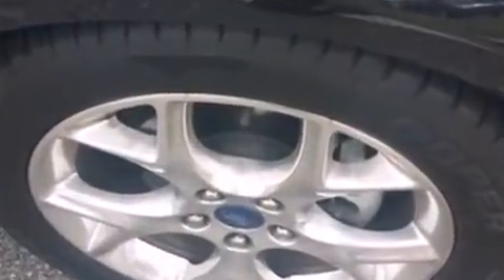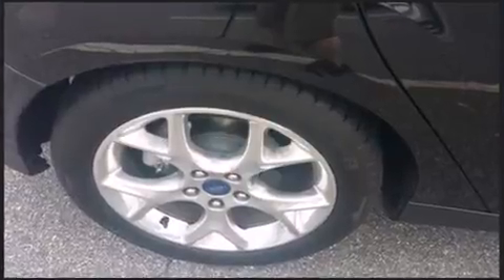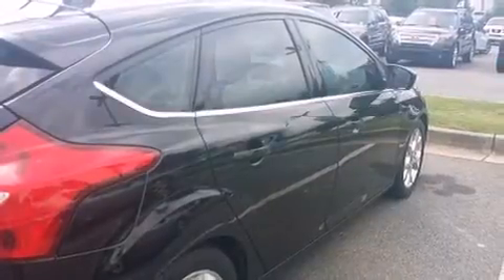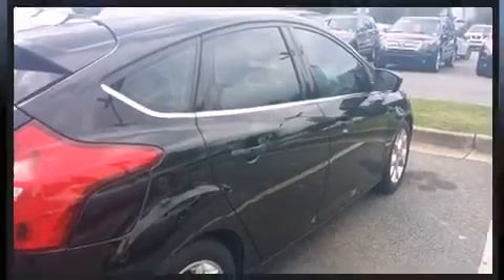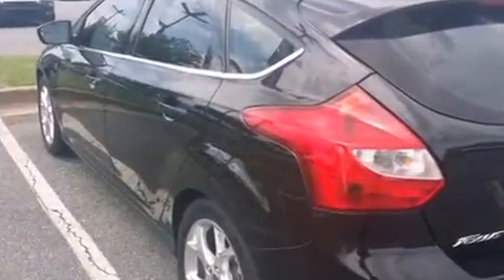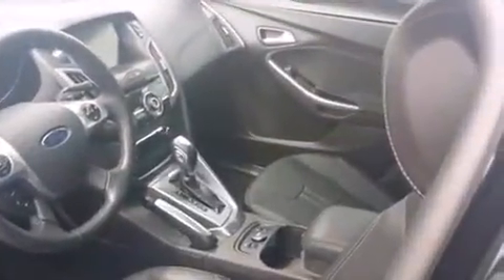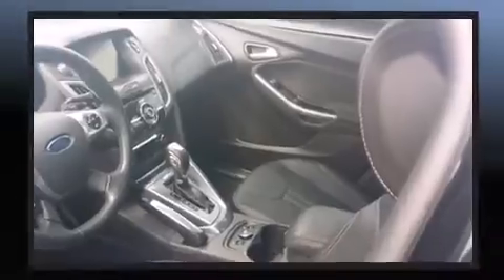A rear window wiper, adjustable headrests in all seating positions, fully automatic headlights, heated door mirrors, remote keyless entry, and power windows. Features such as automatic climate control and leather upholstery prove that economical transportation does not need to be sparsely equipped.